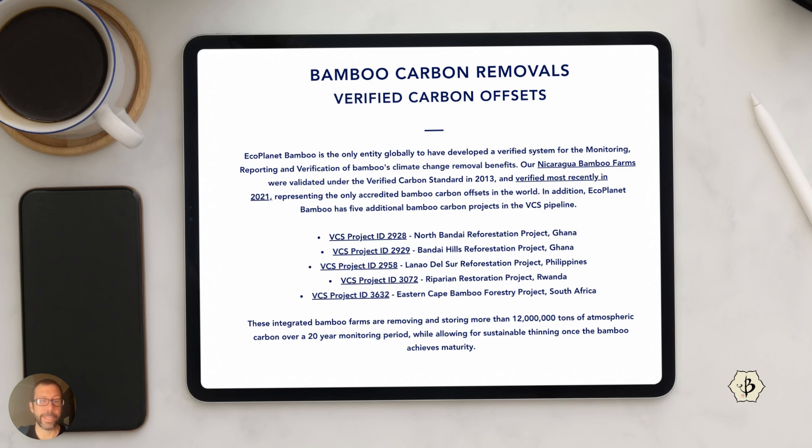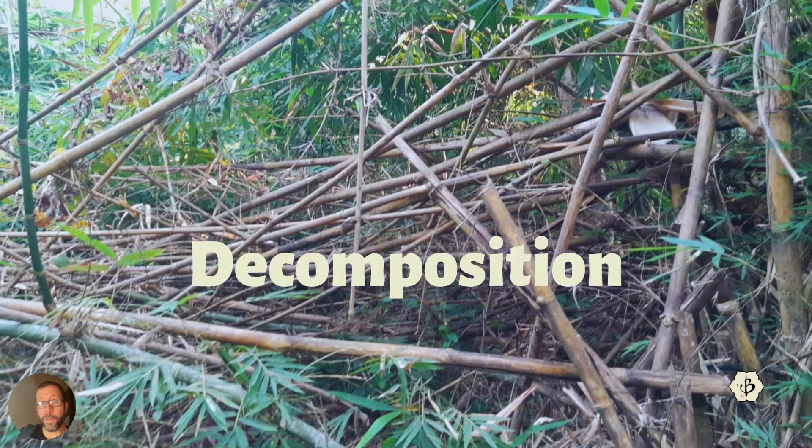Eco Planet Bamboo has massive bamboo farming projects in various parts of the world throughout the tropics — in Africa, Asia, and Latin America — and they are making lots of paper products and pulp with their bamboo. Another important point: the decomposition of bamboo. If you're not harvesting your bamboo — say you're farming carbon and the bamboo is absorbing carbon — but if you just keep letting the bamboo grow and grow, eventually the poles will age and fall over. As they decompose, they release CO2 back into the atmosphere. So your carbon sink is like a big balloon with a hole in it, and the CO2 is just leaking out.